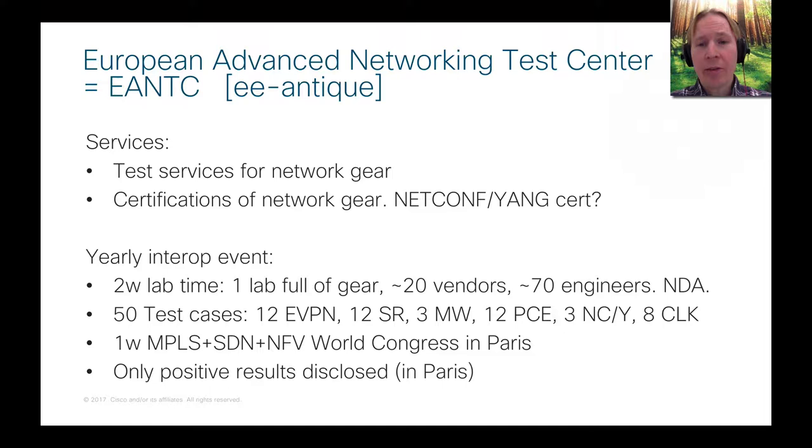For any test cases that succeed, NSO takes up the orchestrator role in a use case, one vendor plays the PE role and another plays the other PE role. You make sure traffic is flowing and then tear it down using NetConf and Yang. When we demonstrate these use cases to the EANTC staff, they record it as successful. All successful test cases are then presented at the MPLS SDN NFV World Congress in Paris in April, where only positive results are disclosed — anything that failed will never be mentioned.